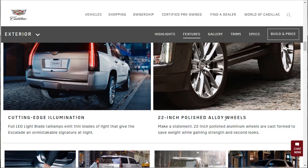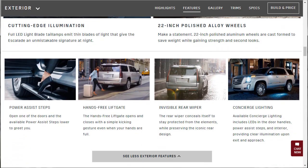22-inch polished wheels. Power assist steps — those little steps. Hands-free liftgate, all you've got to do is put your foot under there. Invisible rear wiper because it tucks up underneath the rear design under the roof spoiler. Available concierge lighting includes LEDs in the door handles, power assist steps, and interior, providing clear illumination upon exit and approach.